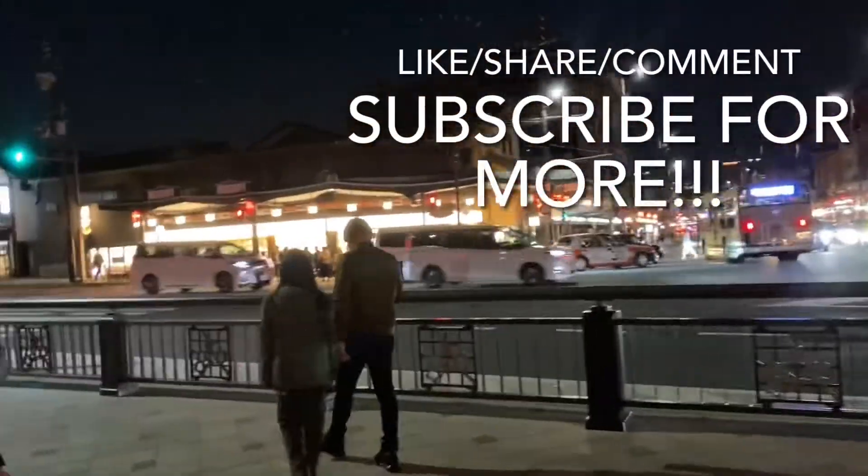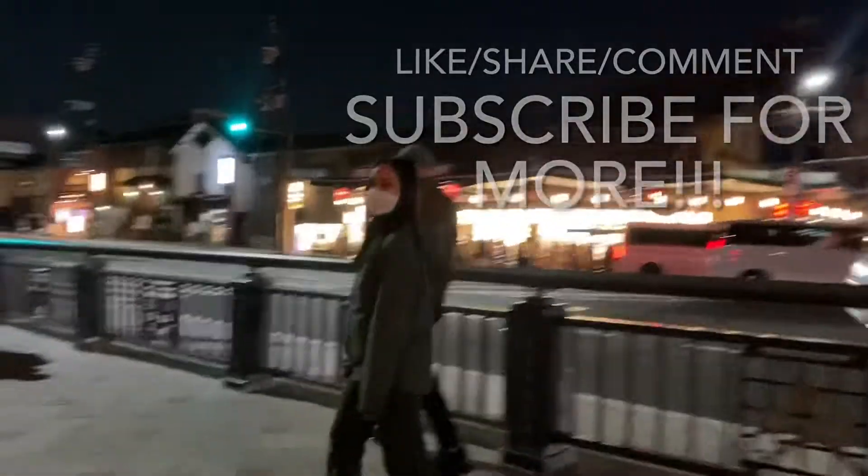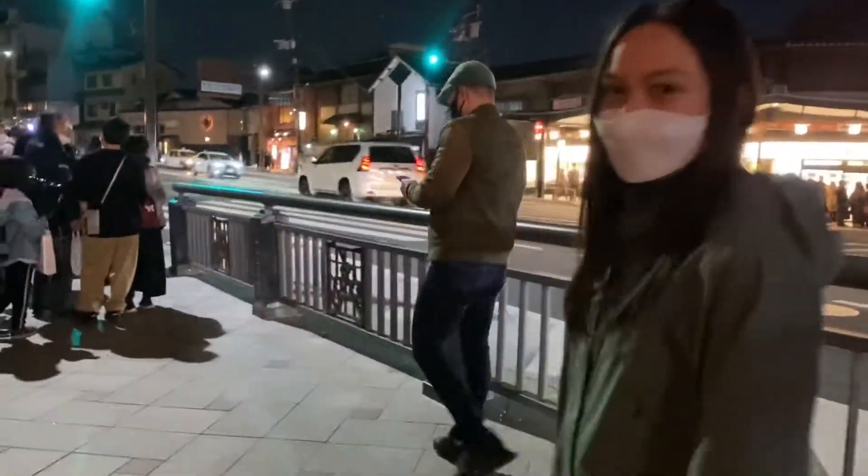Like, share, comment and subscribe for more of this kind of video. Thank you. Bye!